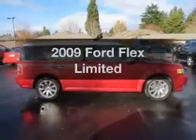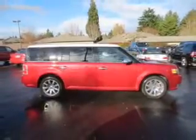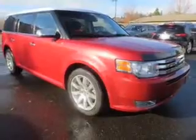Get noticed in this 2009 Ford Flex. If you're looking for a first rate auto, this one could be yours today.